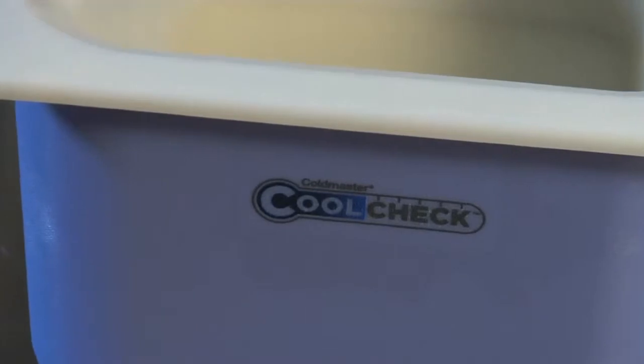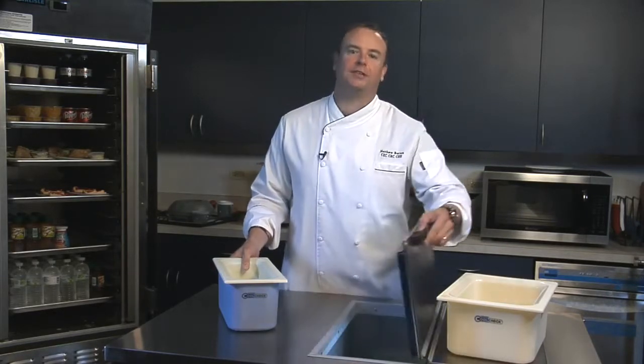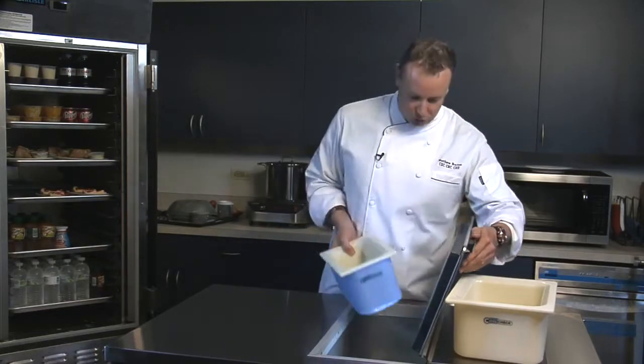What I love about CoolCheck is it eliminates those heavy, inconvenient ice baths that not only look bad but can never really hold temperatures. And even more importantly, with the color change it helps me quickly recognize when temperatures are reaching that danger zone.